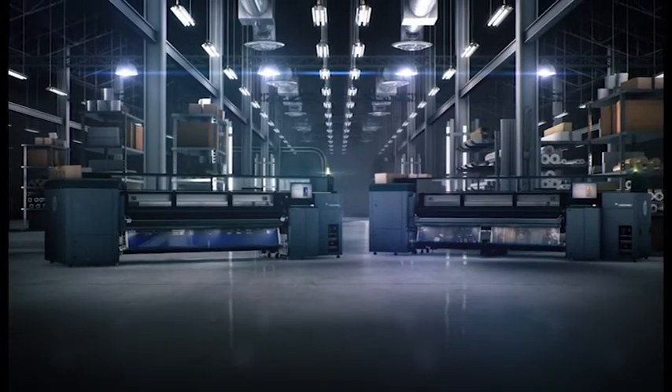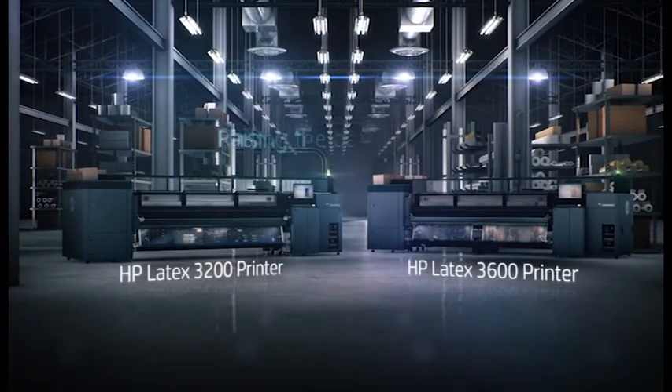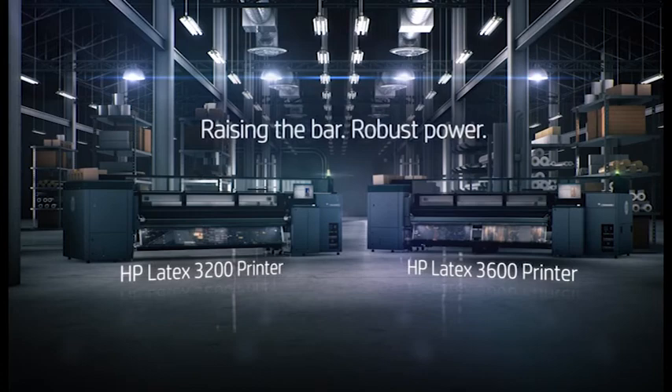The new HP Latex 3000 printer series — continuous quality you can trust.